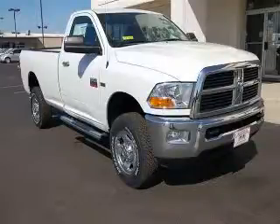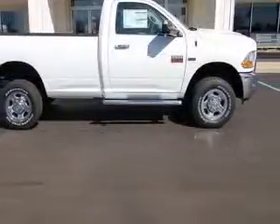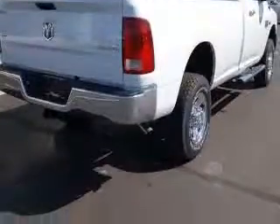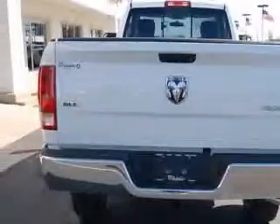We are proud to present this excellent new 2010 Dodge Ram 2500. This Ram 2500 has a 5.7L V8 engine and an automatic transmission. This vehicle has a PW7 bright white clear coat exterior and includes the following options: